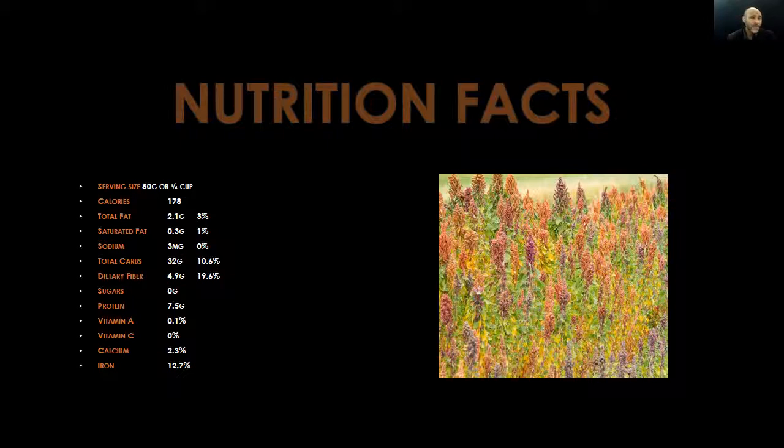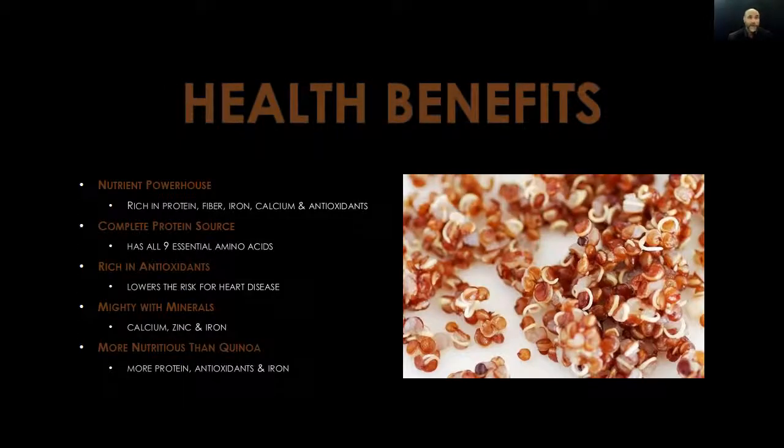A single serving of kaniwa is a very good source of dietary fiber. Protein: 7.5 grams. Vitamin A: 0.1 percent — not a good source of vitamin A. Vitamin C: zero percent — not a good source. Calcium: 2.3 percent — not necessarily a good source. And lastly, iron comes in at a nice 12.7 percent, making it a good source of iron. So ladies and gentlemen, if you are anemic and your body lacks iron, start eating more kaniwa.